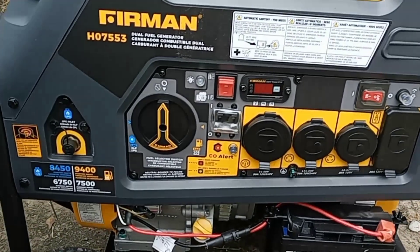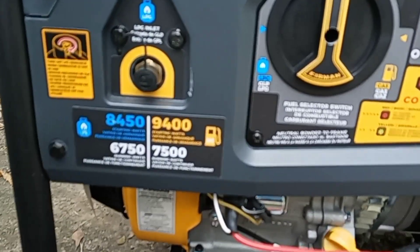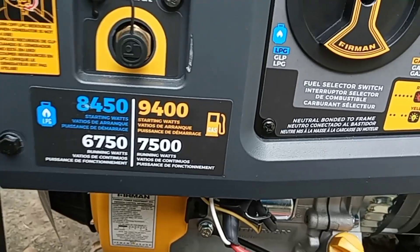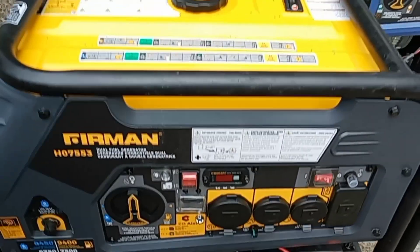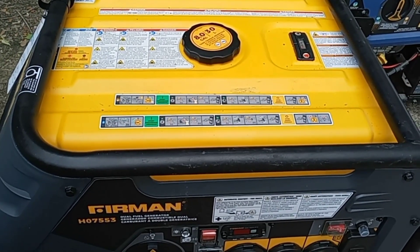My brother was using this Furman dual fuel generator to power up his travel trailer during and after the storm. It's about $1,000 from Lowe's and uses propane as well as gas. It has 6,750 running watts on propane and 7,500 running watts on gas. The gas tank holds 8 gallons of gasoline.